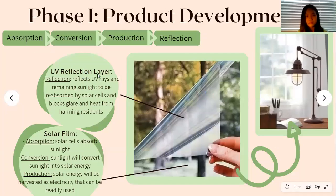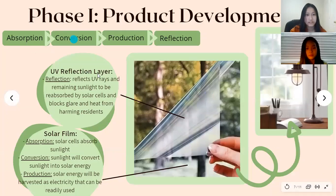In phase one, product development, our product will go through four stages: absorption, conversion, production, and reflection. Our product consists of two layers — a UV reflecting layer and a solar layer. The solar layer will be directly touching the window and will go through the first three stages: absorption, where the solar cells within the solar film layer absorb sunlight; conversion, where sunlight is converted into solar energy; and production, where solar energy is harvested as electricity for ready use in the building. Our UV reflection layer will reflect UV rays and remaining sunlight to be reabsorbed by the solar cells in the solar film layer.